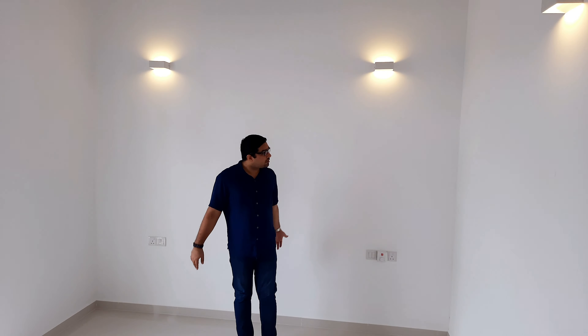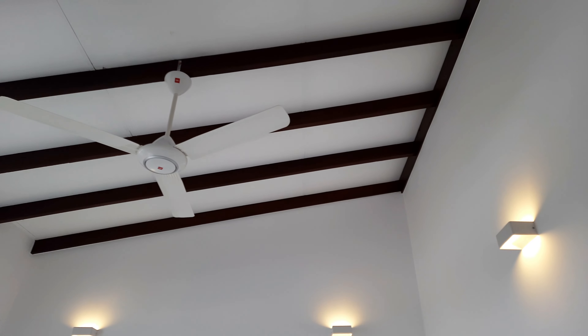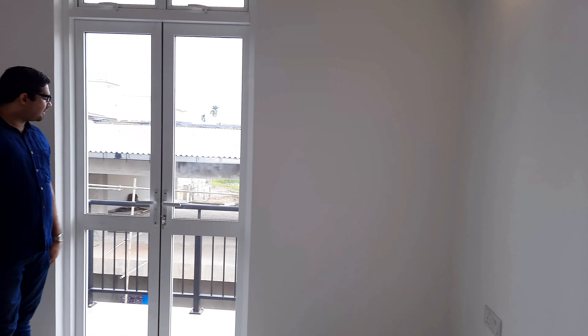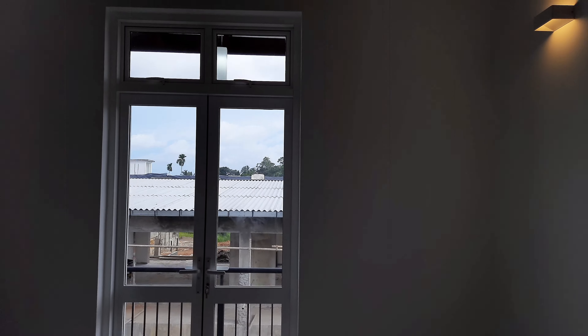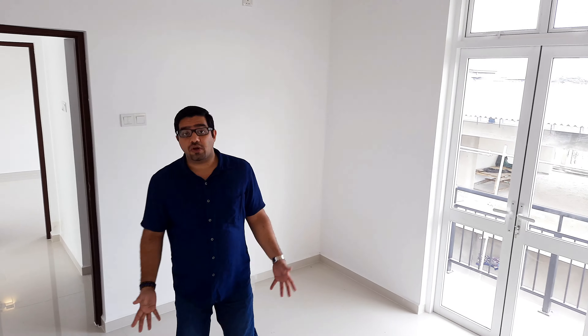On this side, I have two rooms. We'll start off with the room to my left — similar to what we saw downstairs in shape and size. You have the plug points, high ceilings, and lots of lights. Then you have the balcony that leads to the front. Downstairs you have the garden; right here you have the balcony. You get a bit of a view of the trees from here.